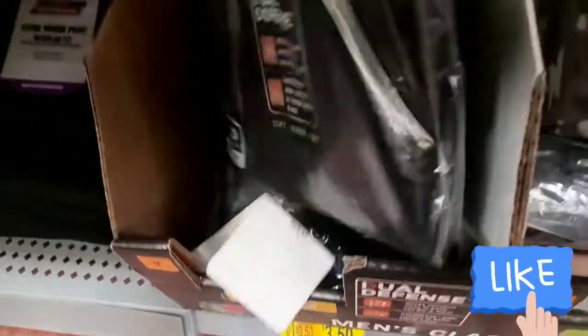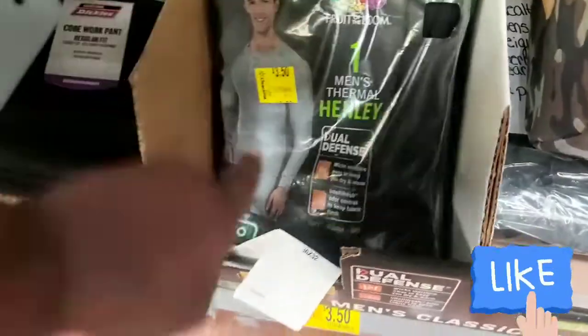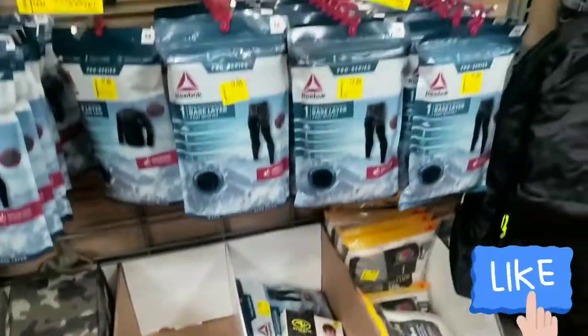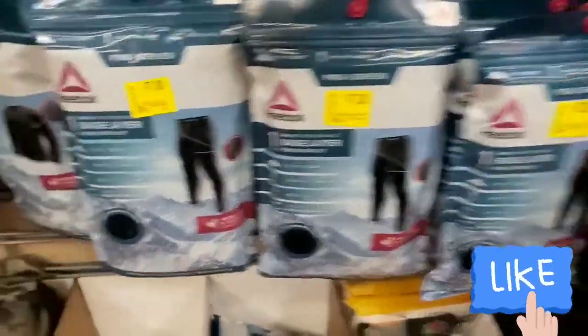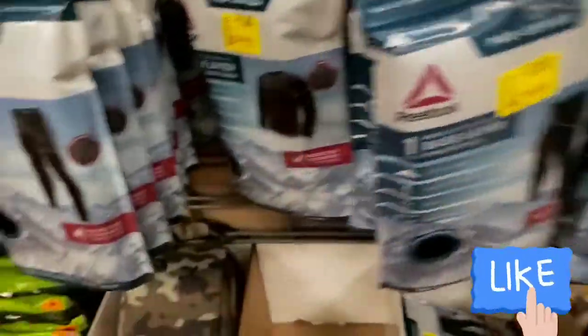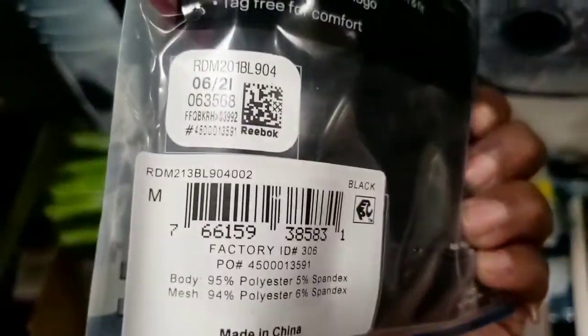What you do is just download the Walmart app and scan that barcode to see how much it is in your area. They have more long johns over here. This is the pants priced at $7 and this is the shirt right here, also $7. That is a good price.